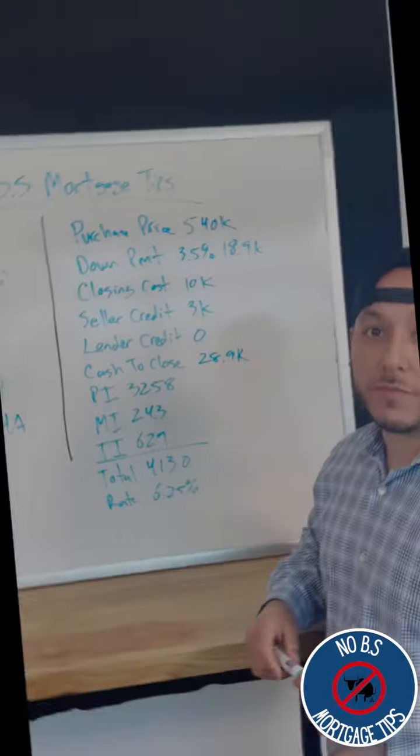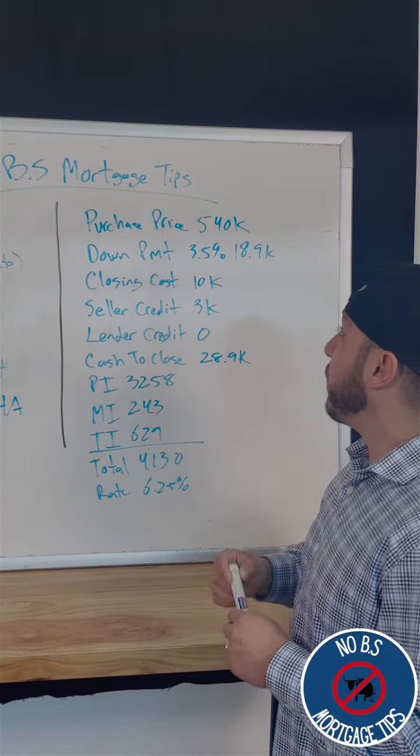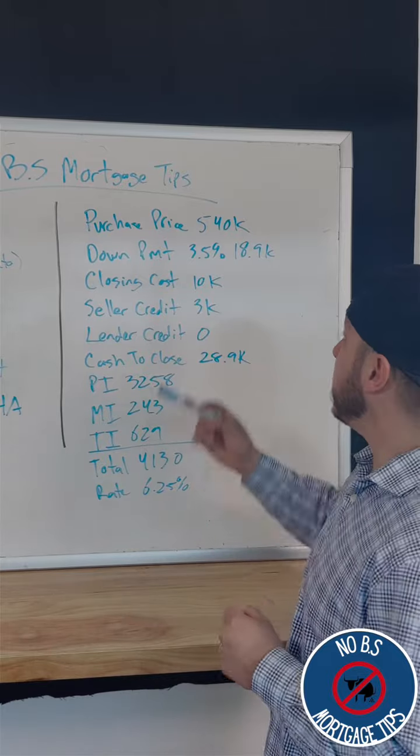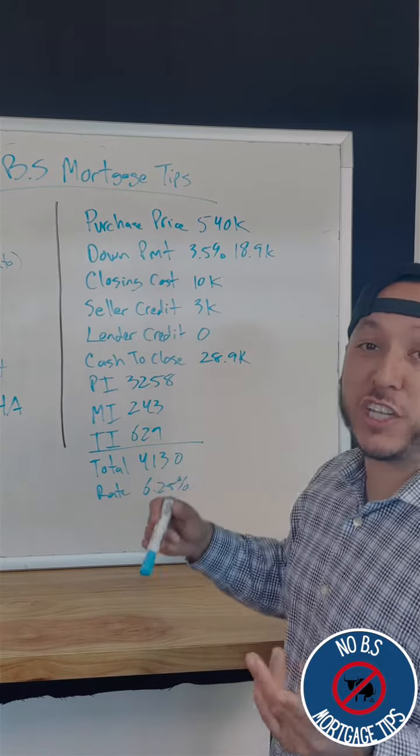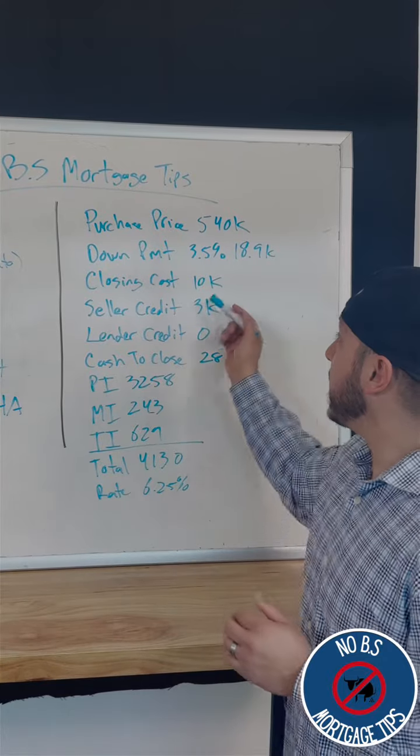After looking at the numbers, here's what I came up with. They qualify for about $540,000 roughly. Their down payment is three and a half percent with an FHA loan, so it's about $18,900. Total closing cost in this scenario is about $10,000.